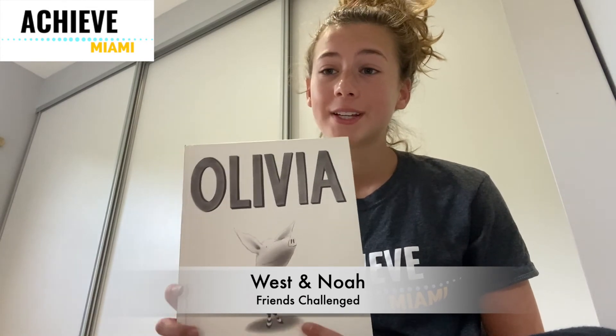Thank you so much for reading with me today. I hope you loved Olivia as much as I do. I can't wait to see you again at the next Achieve Saturday. And now I challenge Wes and Noah to be the next Achieve Big Buddy readers. Can't wait to hear your stories.